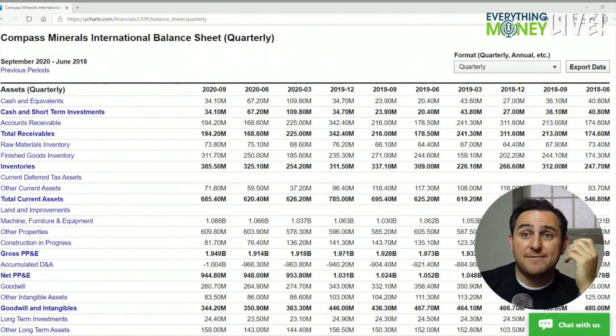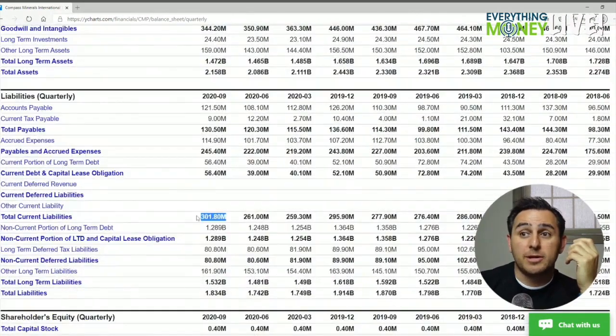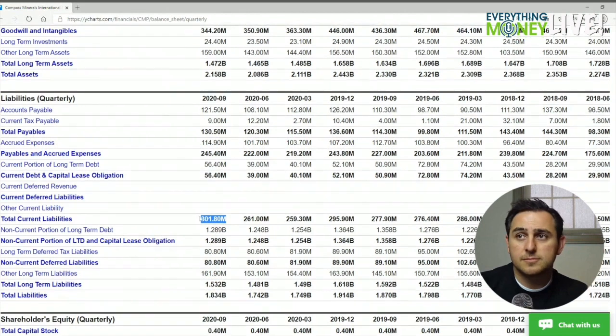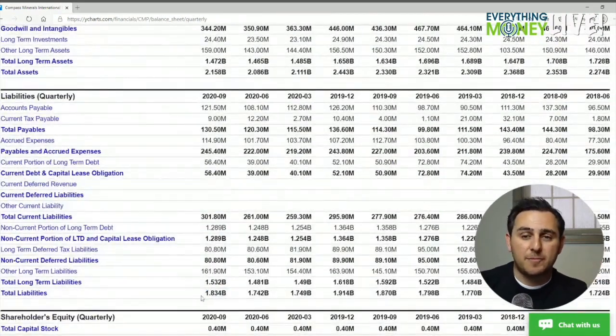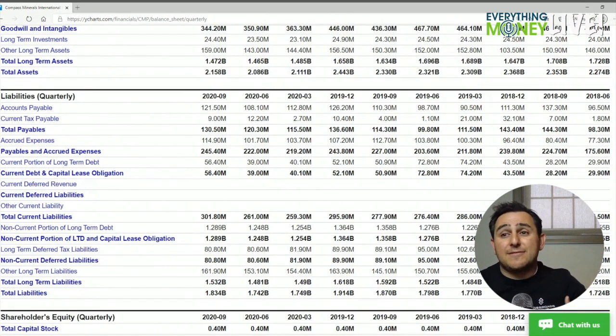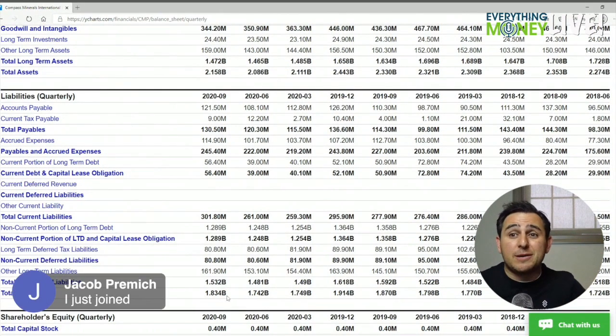Pillar number six is current assets greater than current liabilities. For this company it's 685 million versus 301 million, so they have plenty on hand to pay their current bills. Total liabilities, however, is 1.8 billion — we don't have enough to pay that off. It's a lot, but we need to know what that debt is comprised of.